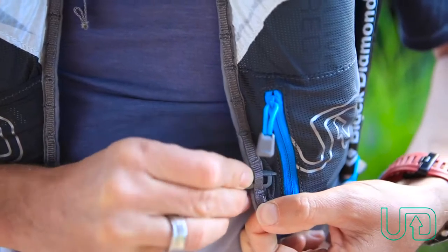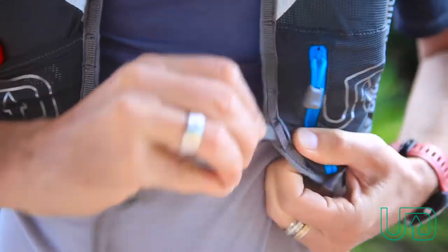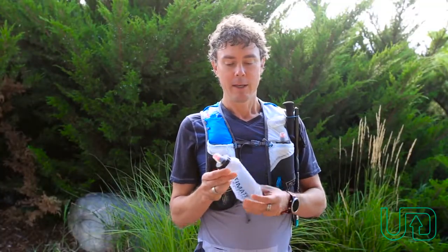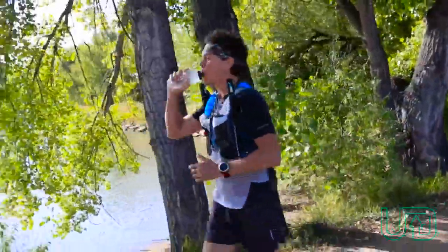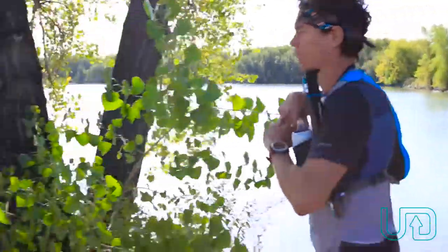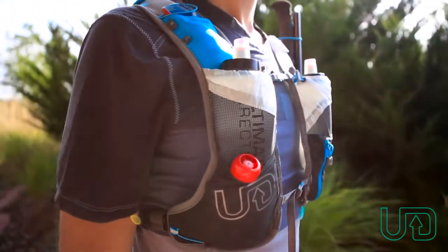Also new are the T hooks, which allow great adjustability and are super light. Another huge improvement with the UltraVest 3.0 is the Body Bottle 500. It still has the wide mouth opening so that you can put all sorts of ice, or when you're at aid stations, it's super easy to refill. Also, being super soft, it conforms to the body and makes it super comfortable.